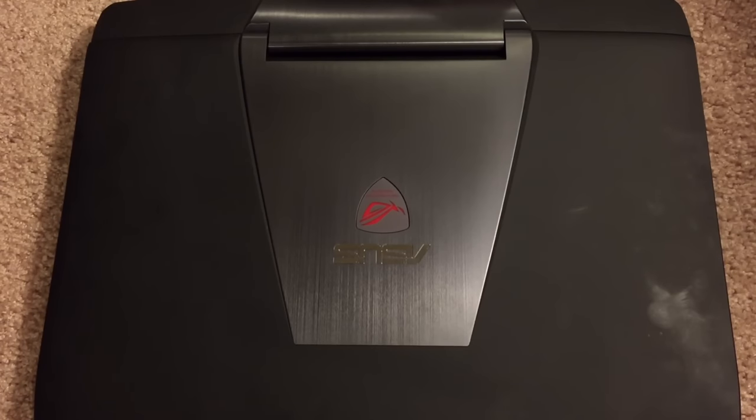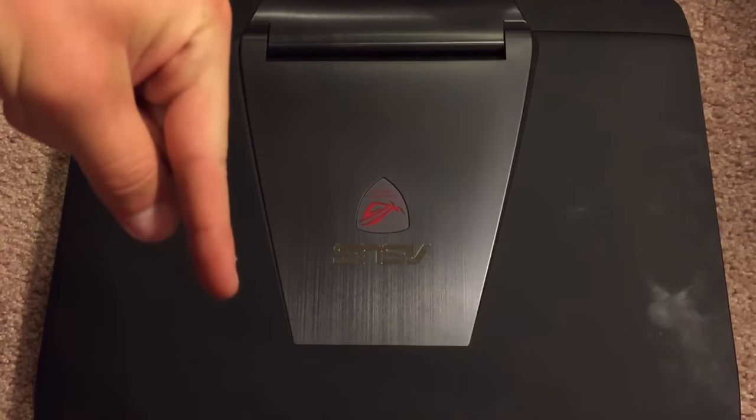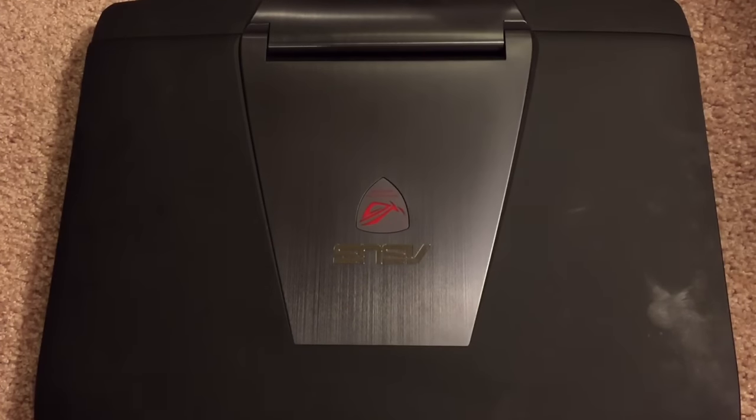I hope you guys have enjoyed this video. This has been my full review of the Asus ROG G751JL gaming laptop. Make sure to hit that subscribe button, and also hit that like button — that's much appreciated and lets me know you're enjoying my videos. If you have any questions or comments relating to this laptop, leave a comment below and I'll get back to it as soon as I can. I get a lot of comments daily so if I miss yours, I apologize. Hope you guys have enjoyed this video and I will see you guys in the next one. Peace out.